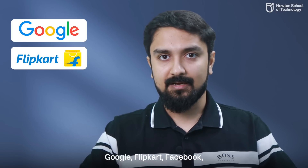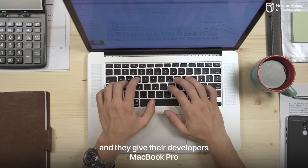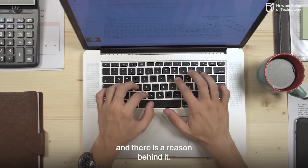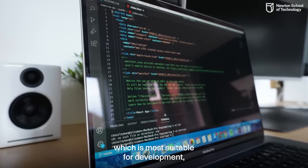Google, Flipkart, Facebook — name any top tech company in the world and they give their developers MacBook Pro. And there's a reason behind it.